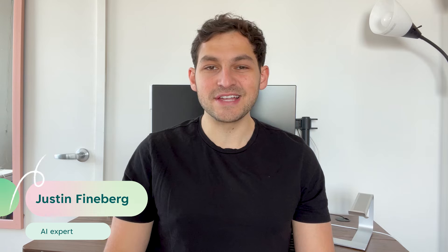Hi, I'm Justin and I help businesses integrate AI into their products and services. In this video, I'm going to show you how to use ChatGPT to write effective cold emails for networking and mentorship purposes.